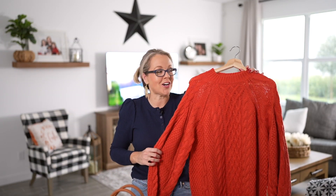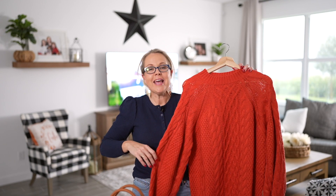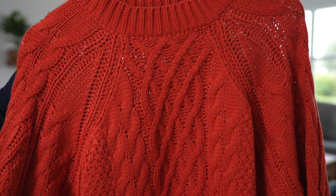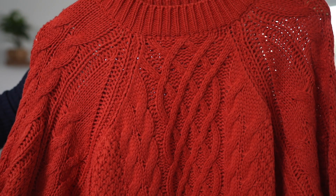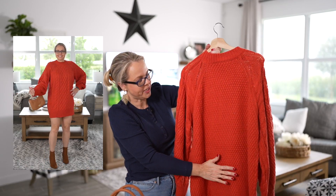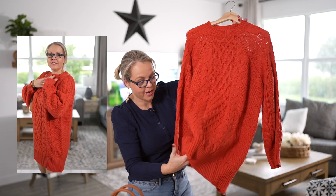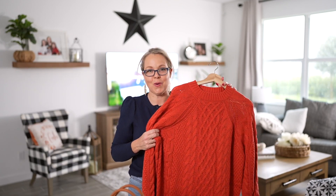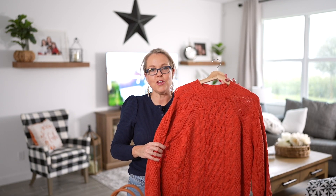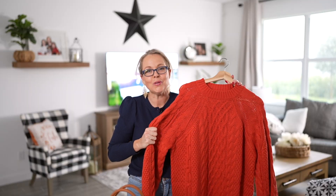This next sweater dress is from Amazon — it's so soft, comfortable, stretchy, and really moves with you. It's more of an oversized fit so I'd recommend sizing down; I went with a size small. It has a beautiful cable knit detail on the front with ribbed cuff lines on the sleeves and hem, and I picked it up in a rust orange color. It's long enough to pair with leggings, and adding a belt or crossbody would look great too.